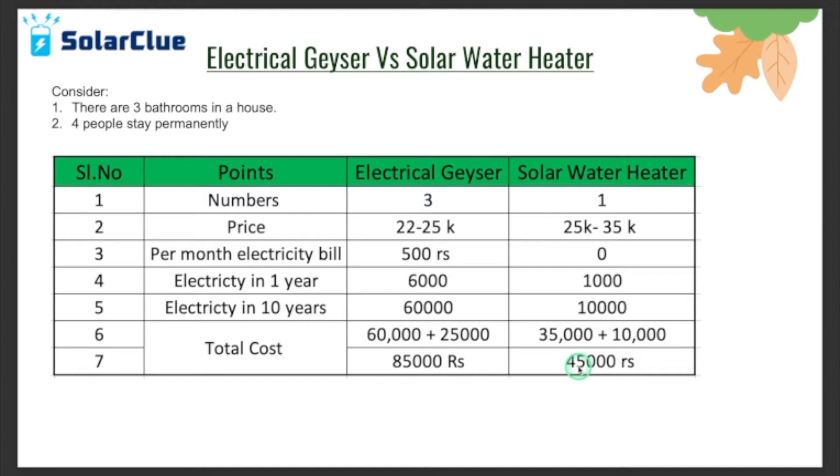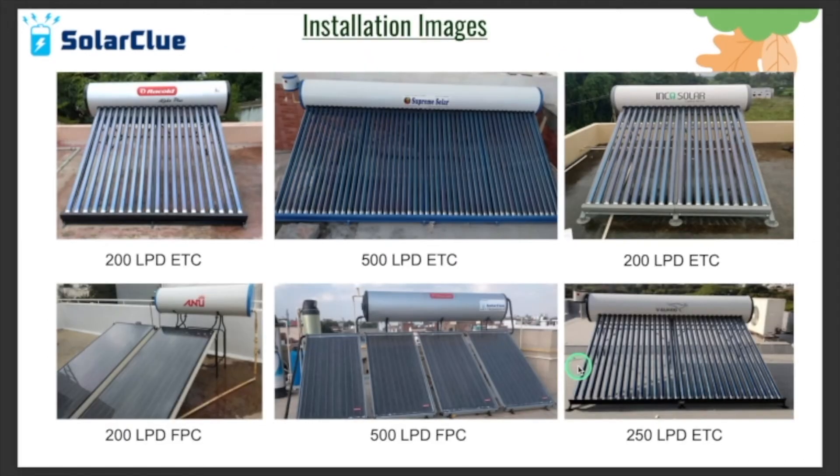So you can see that when you buy the electrical geyser the upfront price looks lower, and the solar water heater looks expensive — but when you compare them over a longer duration, the solar water heater is way better than the electrical geyser.